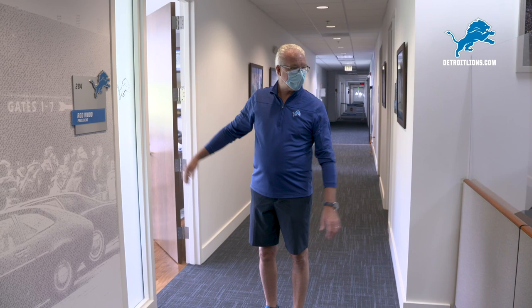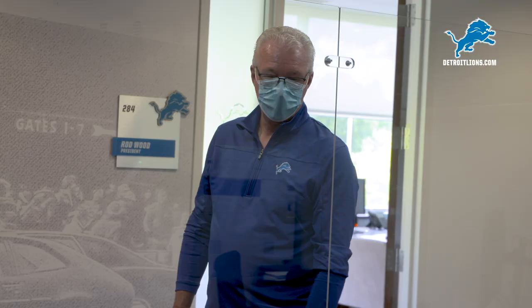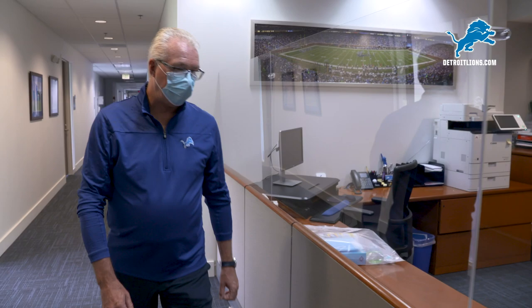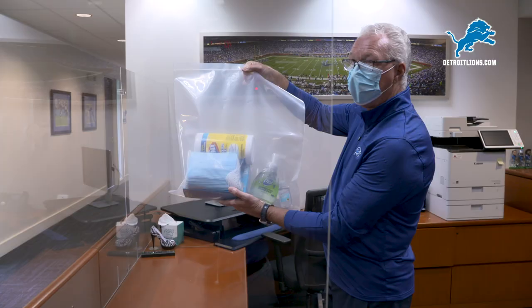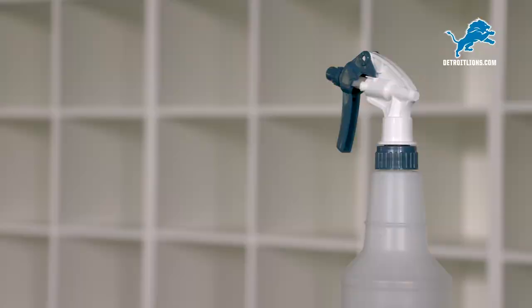We're up here by my office now. This is where I work and then across from my office we have a couple of our staff members. We've added plexiglass protections for them and anybody that might be stopping by to talk to them — this is frequently a place where players and coaches stop by. Let me walk inside here and show you what every employee will get their first day back in the building. There's a big bag that includes sanitizers, masks, gloves and wipes to keep your workspace clean, your computer clean, your cell phone, etc. Everybody will have one of these their first day in — welcome back to the new Allen Park.